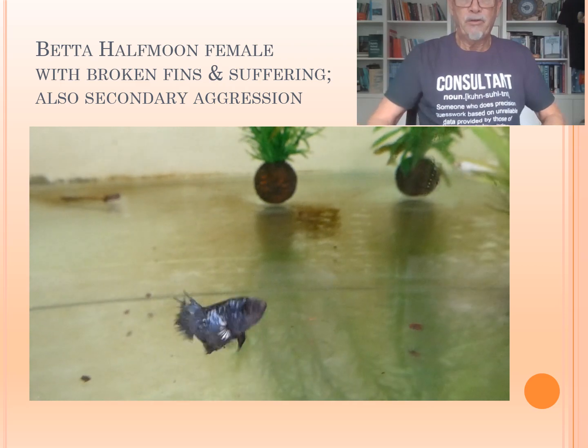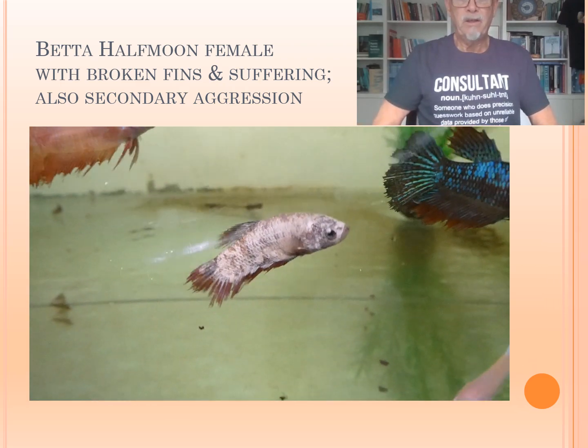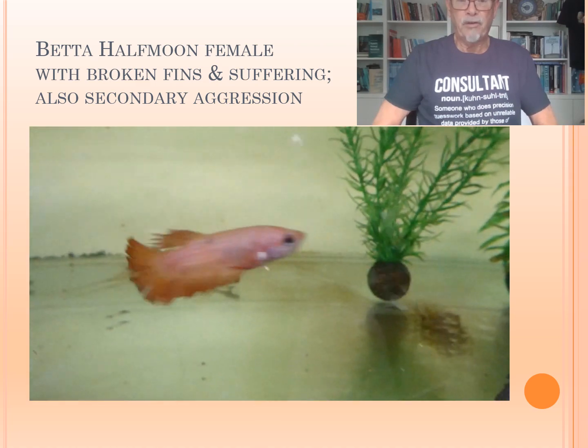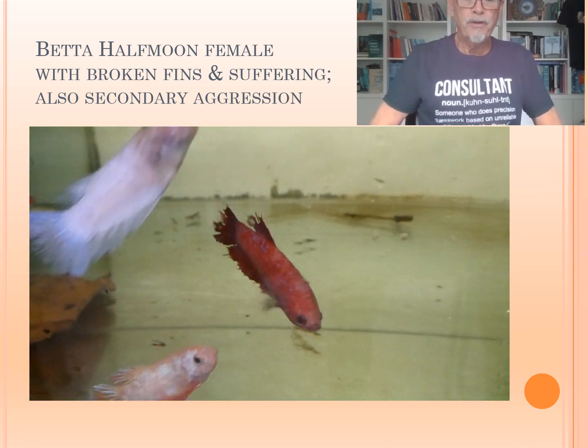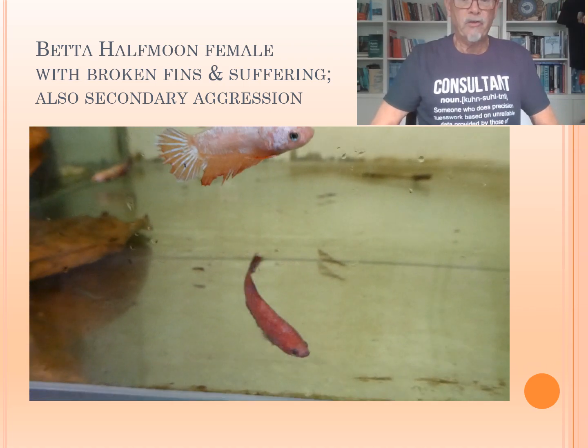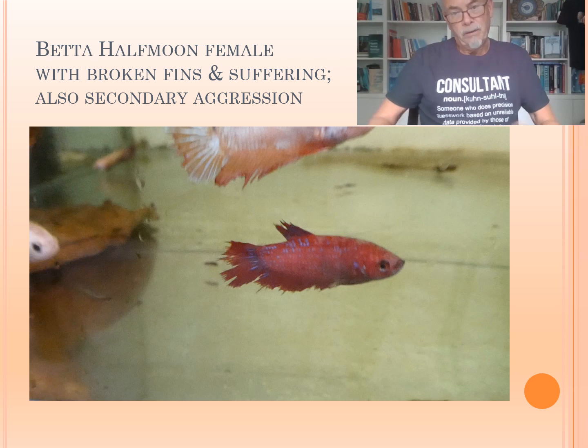And here we show you the Betta — not looking well. You can see that the fins are broken, the fish is suffering. There are several ones which are in very poor condition, and also some aggression, which is sometimes secondary happening with Bettas when one is getting weak and the other ones start to eat on them.